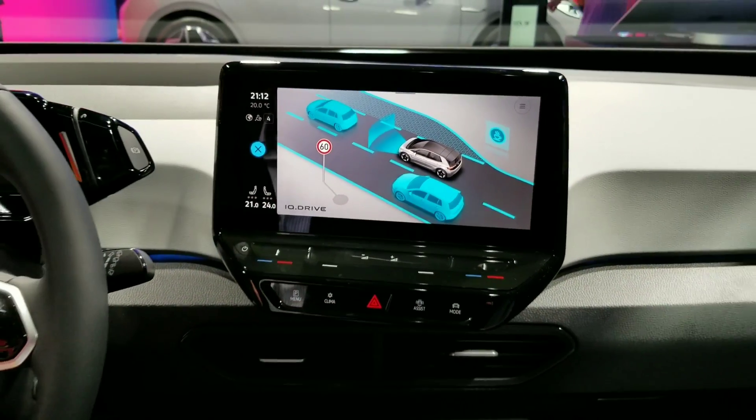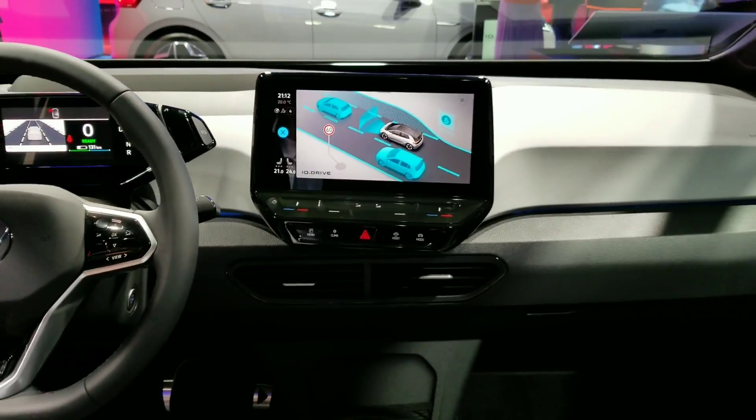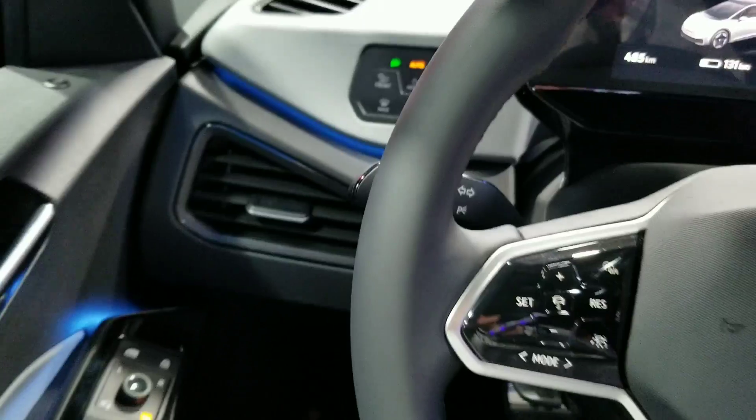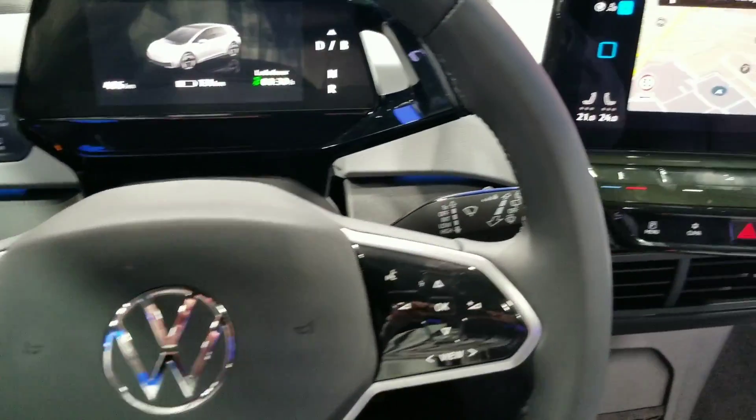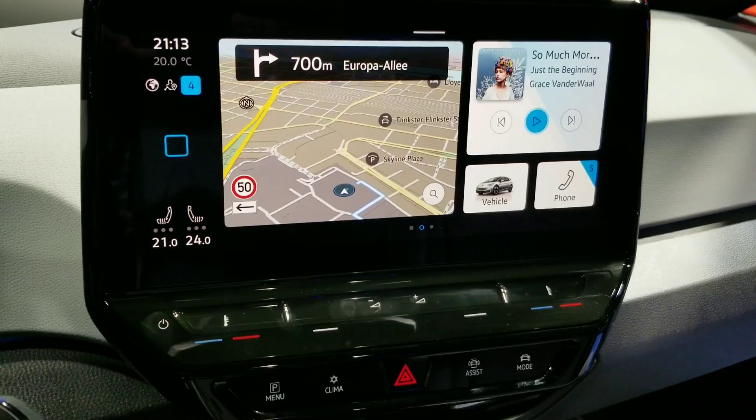That tablet-style computer sits in the center of the dash. Volkswagen claims there are no hard switches except for the turn signals and the hazard switch. Everything else are buttons that you push.